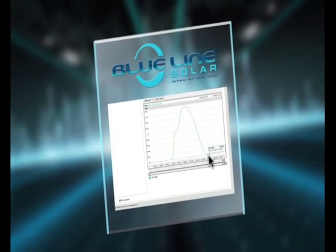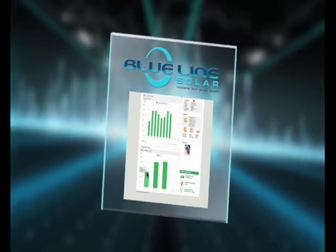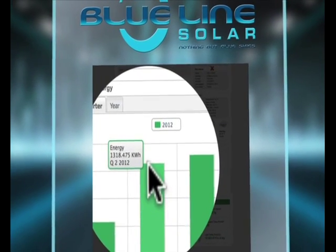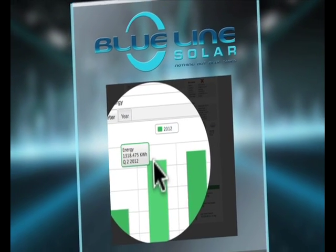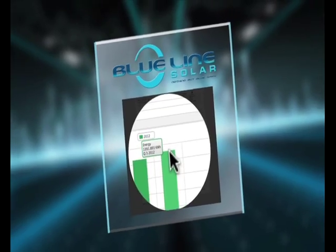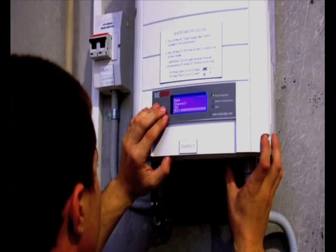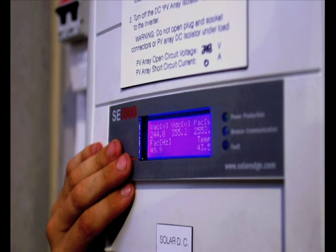If there are cloudy conditions or rain, the output will be lower than normal. This is to be expected. During summer months, when the days are longer, your system will usually produce more by the end of the day. The best time to check your system's output is generally at the end of the day, where you can read the total amount of energy the system has produced.